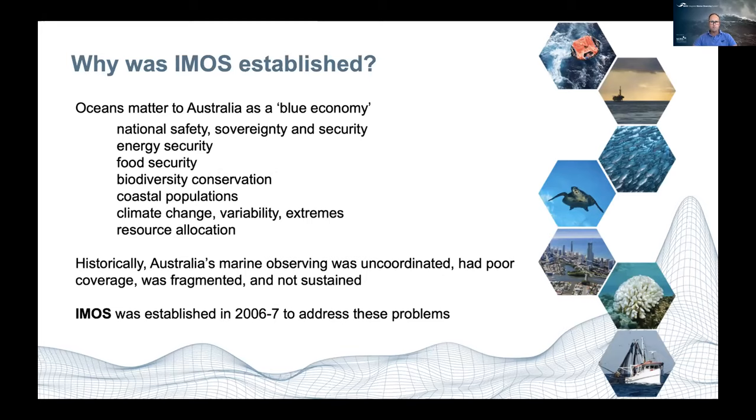Historically, our observing was really uncoordinated, with very poor coverage and not really sustained. So IMOS was established in 2006-07 to address these problems and see if we couldn't do things a bit better, to make sure that we were able to adequately and sustainably manage our marine resources.